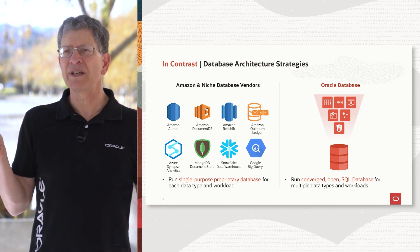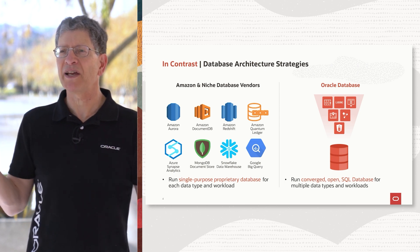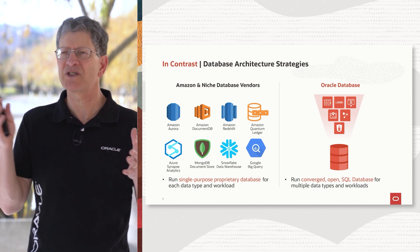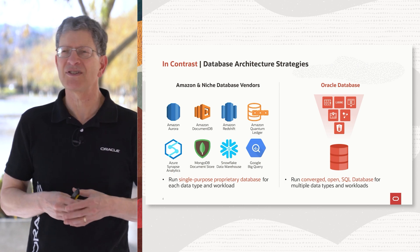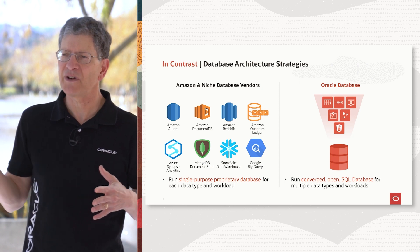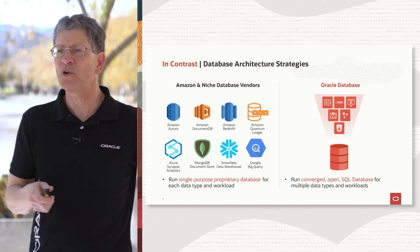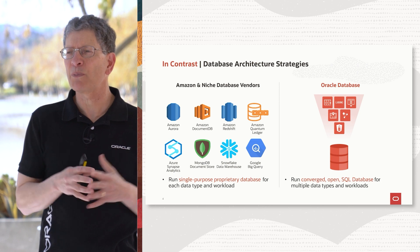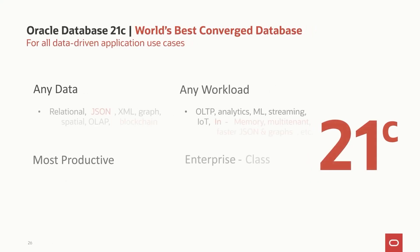What we are doing is basically saying we can do all those workloads better than them in one place. So if you're a developer, why would you want to use five different databases to build your application when you can just do one? With five databases you have to fragment your data across those databases. It's impossible to run transactions against them, impossible to do disaster recovery. Security is all screwed up because now security is the security of the least secure of your five databases. So our strategy is: give developers and analysts one converged database that has all their data.